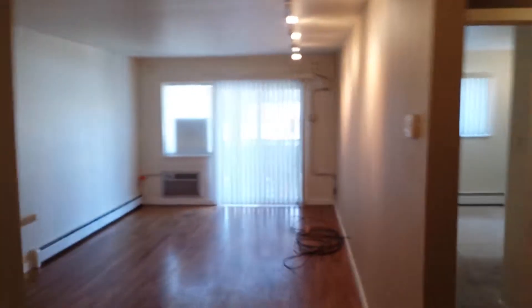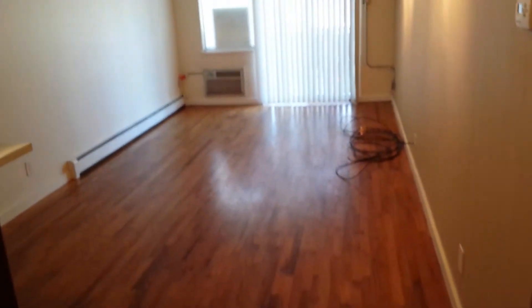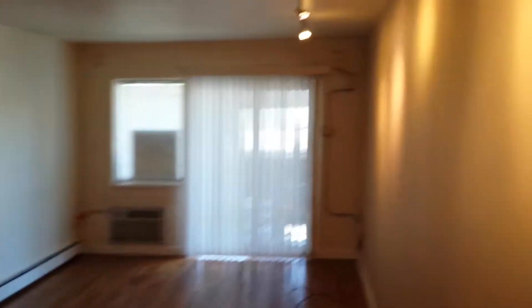Here we go — 1245 Columbine, unit 203, another Blue Olive Properties walkthrough. This is a one-bedroom, one-bath unit. First walking in, you have a large living room area with hardwood floors.